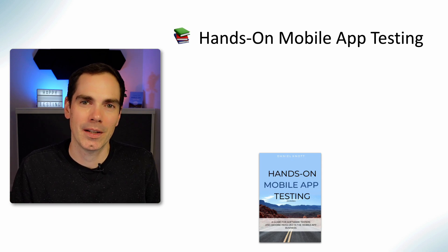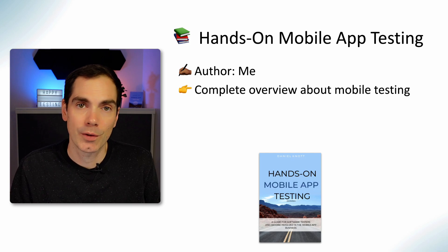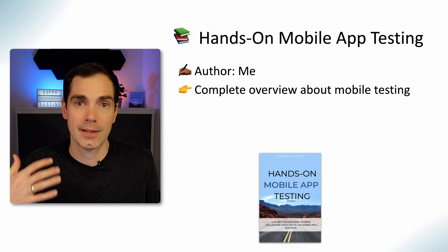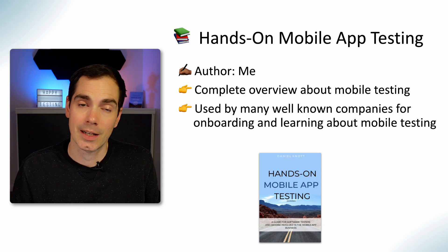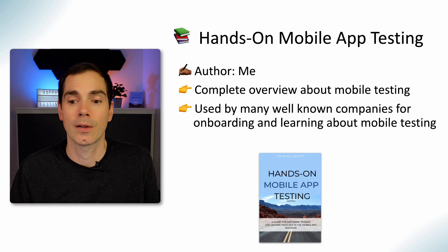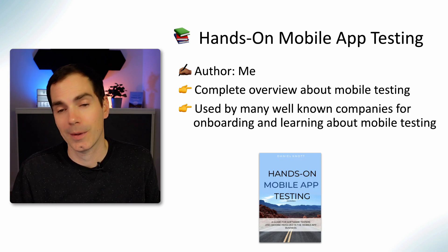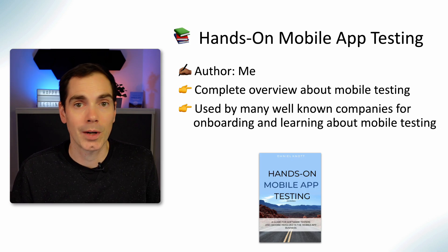Hands-On Mobile Testing — yes, a bit of cheeky marketing here — the author is me! I wrote this book a couple of years ago. It's a complete overview of mobile testing: how to get into mobile testing, what to do with automation and frameworks, and more. I'm really proud that it's now used by many well-known companies for onboarding and learning purposes. I got so much great feedback from the industry and I'm really happy I put all the effort into writing it.